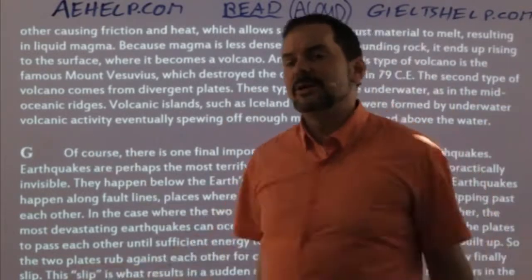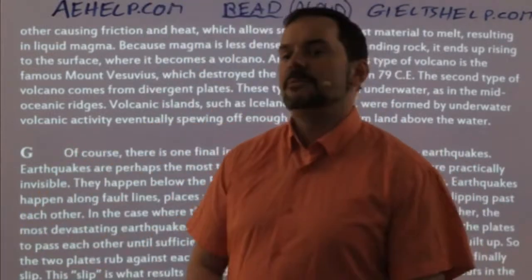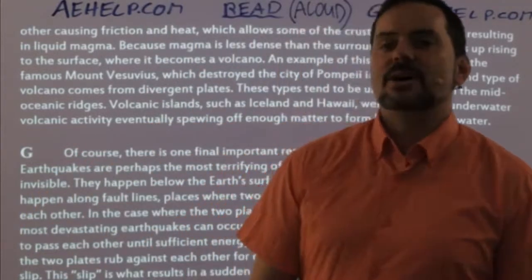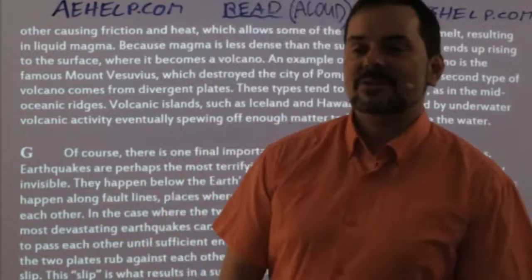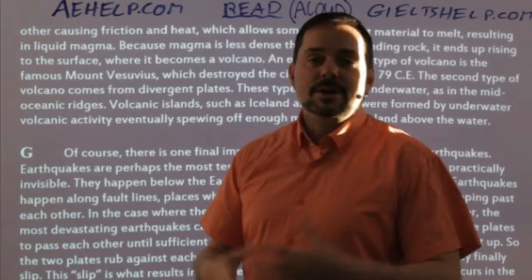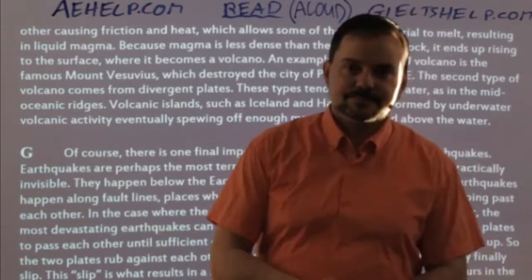'The second type of volcano comes from divergent plates — these types tend to be underwater, as in the mid-oceanic ridges. Volcanic islands such as Iceland and Hawaii were formed by underwater volcanic activity, eventually spewing off enough matter to form land above water.' What is this paragraph about? The formation of volcanoes — it's about volcanoes. Which choice is the closest match? It's Roman numeral I: 'violent eruptions, magma, lava, and new islands.' That's a descriptive definition of volcanoes.